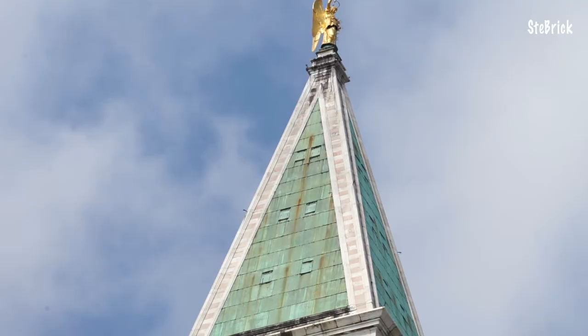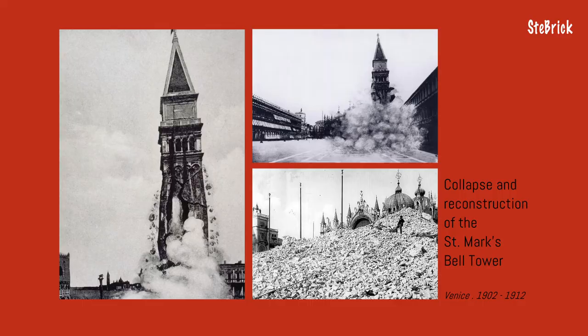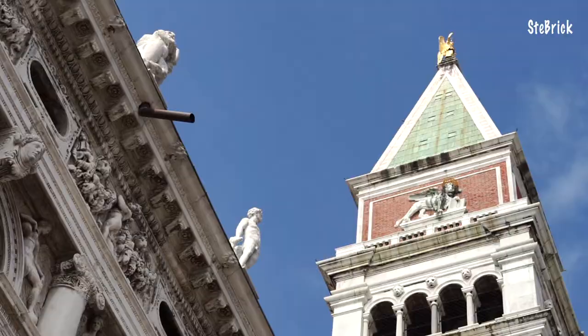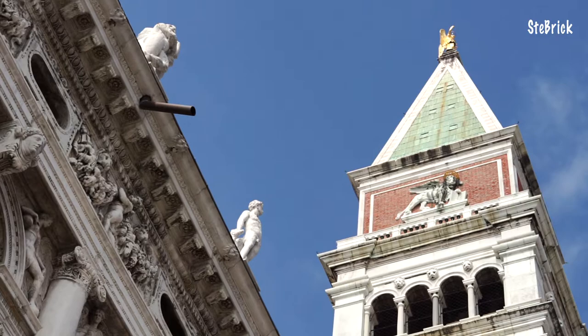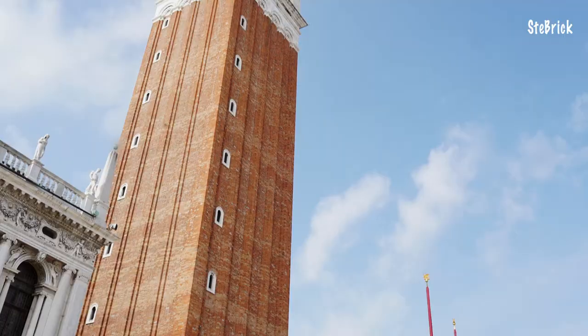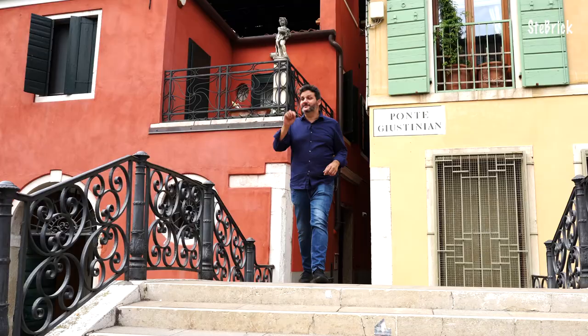At 90 meters high, it is one of the highest bell towers in Italy. Probably many of you don't know that this is not the original bell tower — at least not the one built in the 16th century — because in 1902 the tower collapsed on itself. The Venetians wasted no time, and within a few years they rebuilt it exactly like the original, a bit like it fell, using millions of bricks. Thanks to the tenacity of the people of Venice, St. Mark's Bell Tower is still there, towering above the sky of Venice.